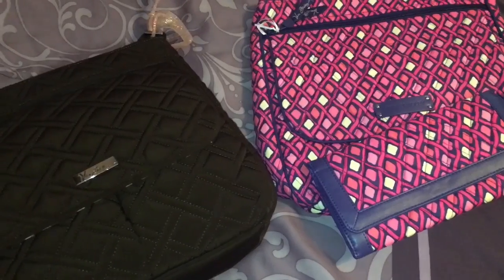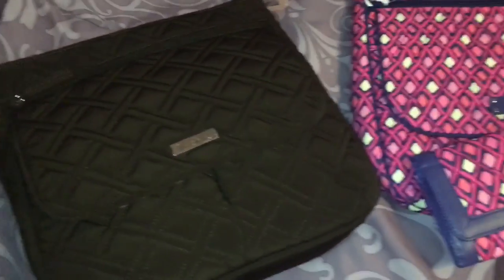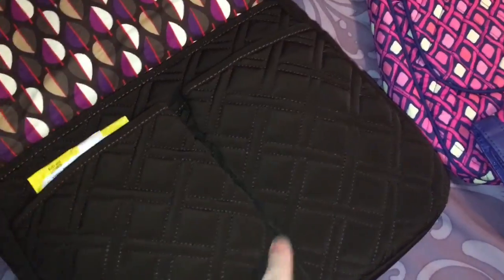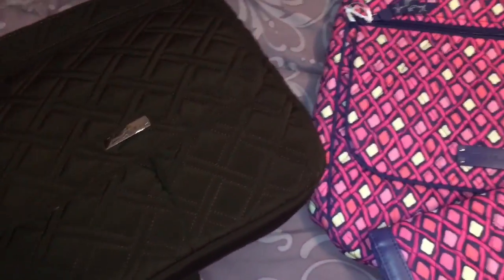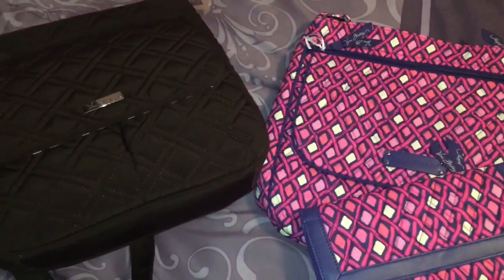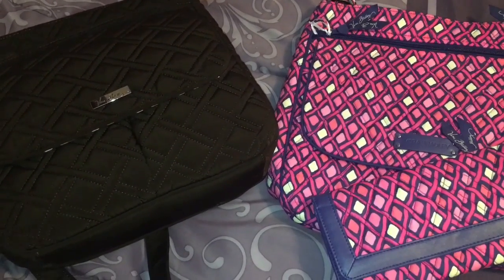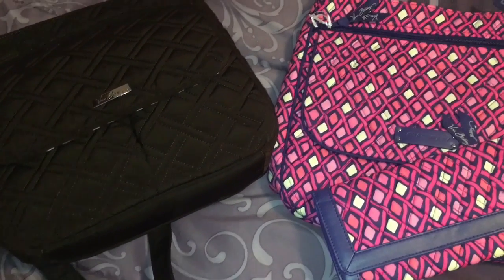Getting ready to wrap up the vlog. I'm about to change out my purse from this brown quilted Vera Bradley mailbag style to this new print I got with the matching wallet — isn't that so nice for spring and summer? If you're liking these videos, please give it a thumbs up and subscribe if you're new. I'll see you in the next one — thanks for watching, bye!